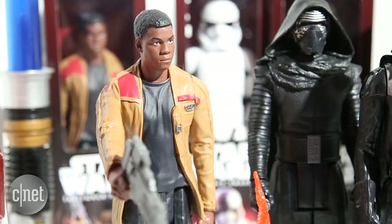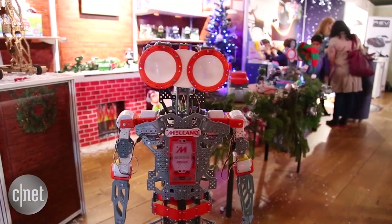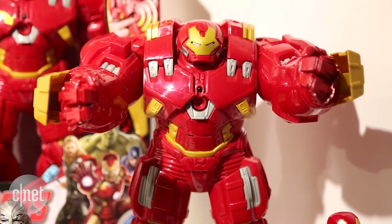Searching for a festive toy for the geek in your life? Or perhaps you're looking to treat yourself this Yuletide? Here are the best geeky toys we've spotted this Christmas.